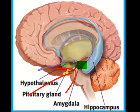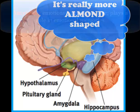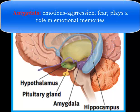The amygdala is a small brain structure — the little circular piece visible in the image. It's really important for emotions such as rage and fear, and it also plays an important role in our emotional memories.